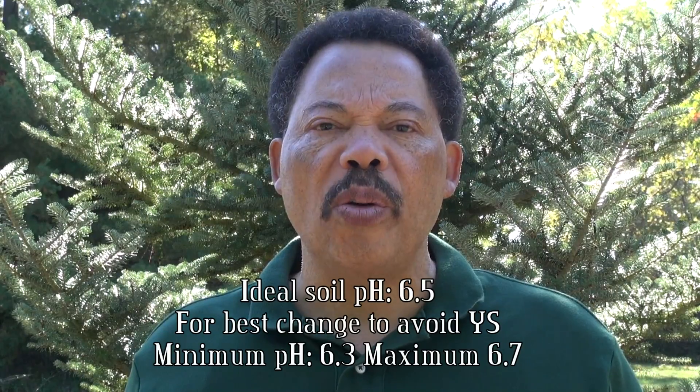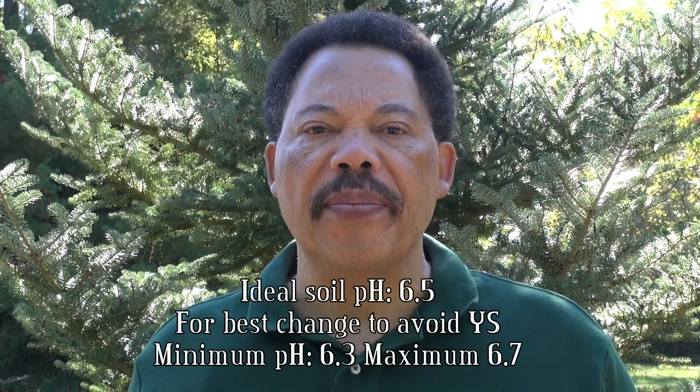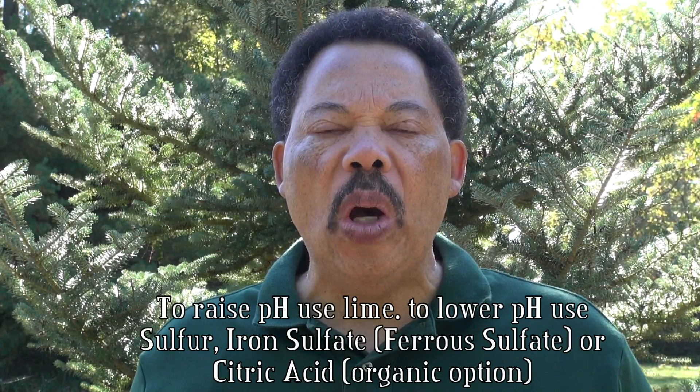Try to maintain a soil pH of 6.5, no more than 6.7 and no less than 6.3. To raise pH, you'll need to use lime. To lower the pH, you can use either sulfur, iron sulfate, or citric acid if you want an organic option.